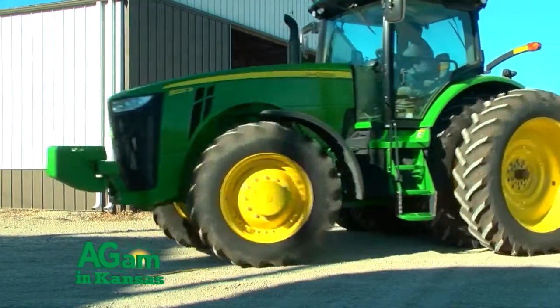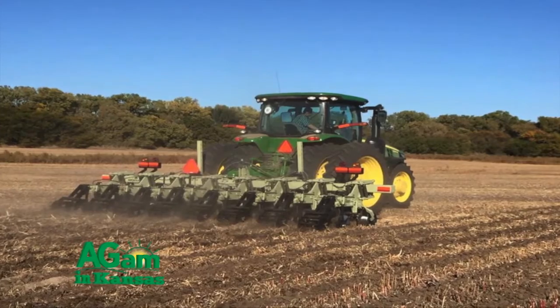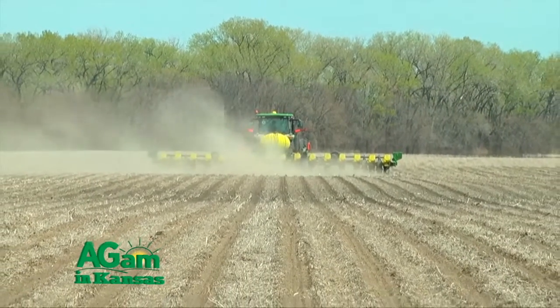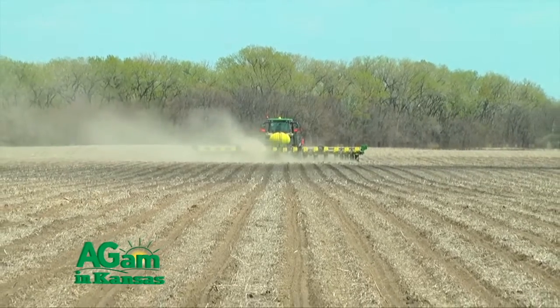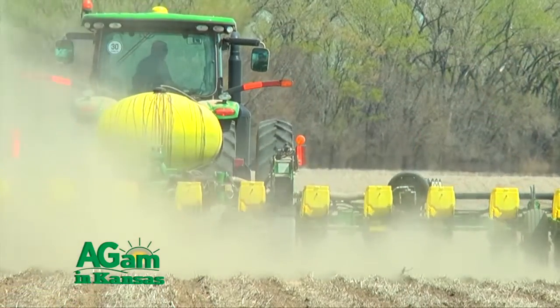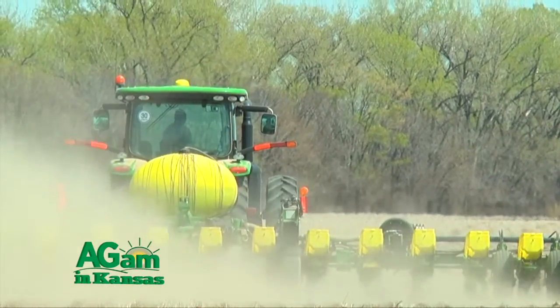A few years ago we decided to start strip tilling out here on our farm. We've been 100% no-till for 20 plus years and we tried it out and saw quite a bit of a yield gain. There are also intangible benefits — this year we were able to get into the field earlier. It's early April and the soil temperature in the strip till is 62 degrees versus about 58 outside of it, which allows us to plant earlier and get the corn tasseled before the hot dog days of August.